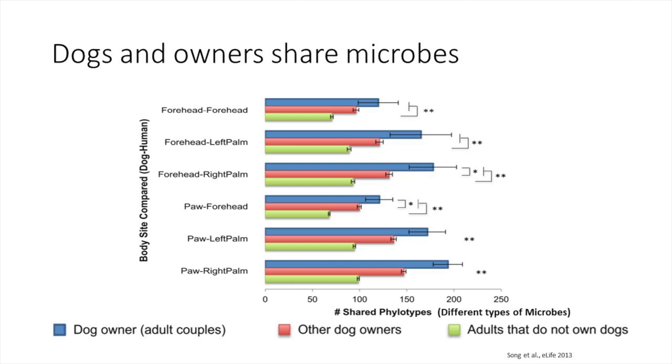In blue we are looking at dog owners, and in red we are seeing other dog owners that have more similar microbes than non-dog owners. The insight this provides is just scratching the surface of what we're actually able to do with this kind of data.